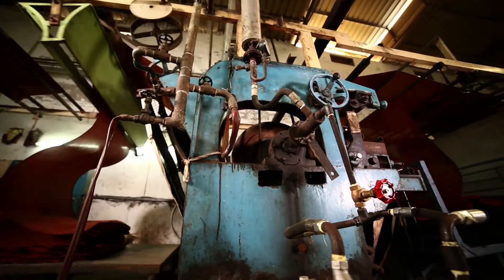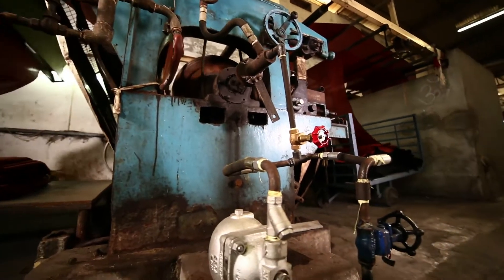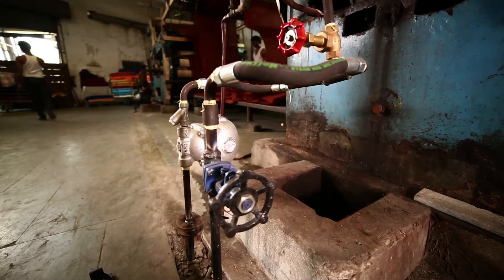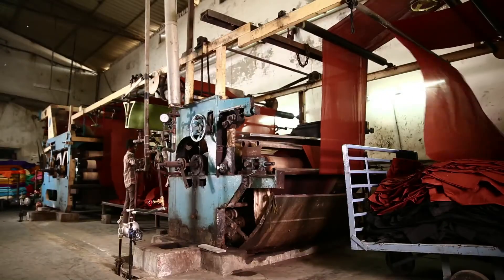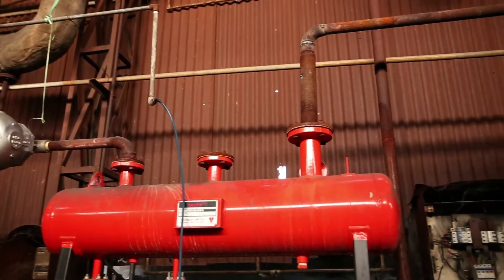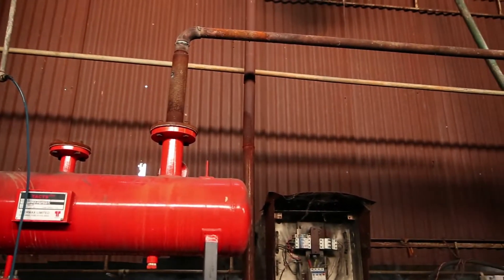The BEE SME project aimed to initially implement energy efficient technologies in selected units in the cluster. These units will act as demonstration units for long-term and sustainable penetration of energy efficient technologies in the entire cluster.